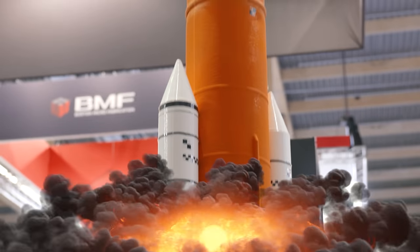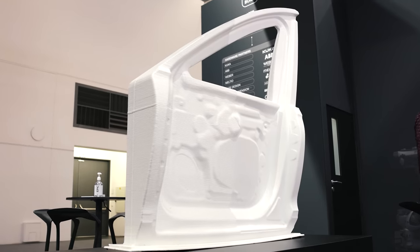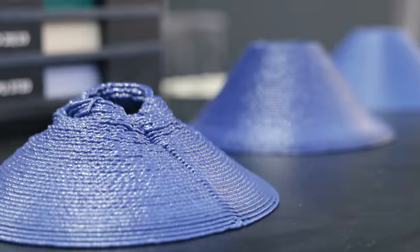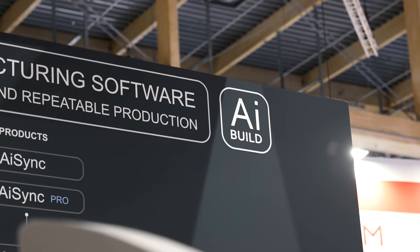Three, two, one, liftoff! Formnext 2022 and the promise of the most nerdy conversation — is that right? I hope so, yeah. This is my friend Xavier, and we are at AI Build. Xavier, could you let the audience know real quick, in a couple sentences, what is AI Build and why is AI Build?